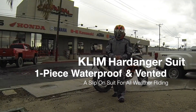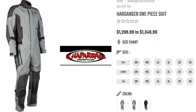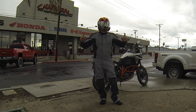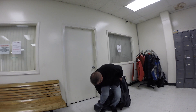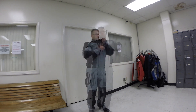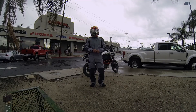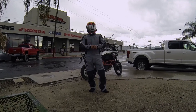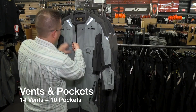Hey guys, Kyle Bradshaw here. I'm currently standing in the Hardinger suit, now available at Chaparral Motorsports. This is an amazing one-piece riding suit — super simple to get in and out of. The zipper goes all the way down, and this zipper on the inside comes all the way up. It's got a crazy number of vents and pockets — I think like 14 vents and eight pockets.